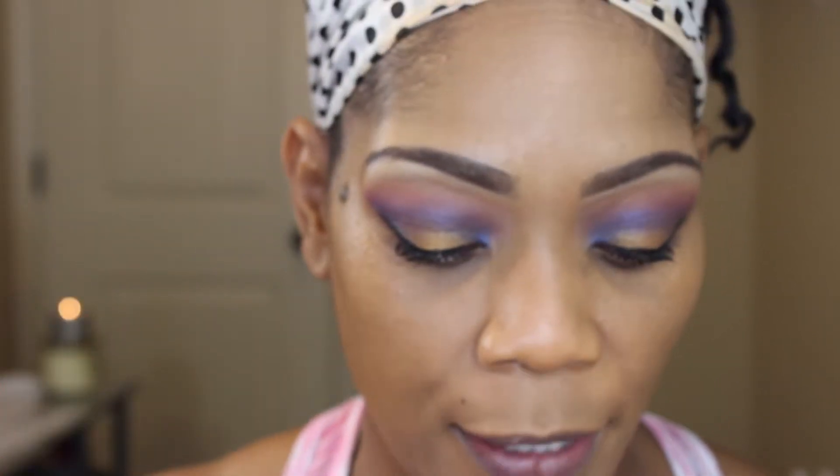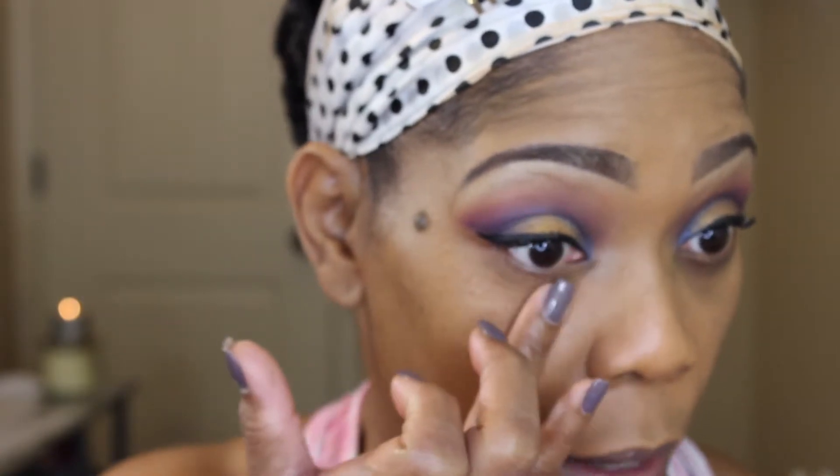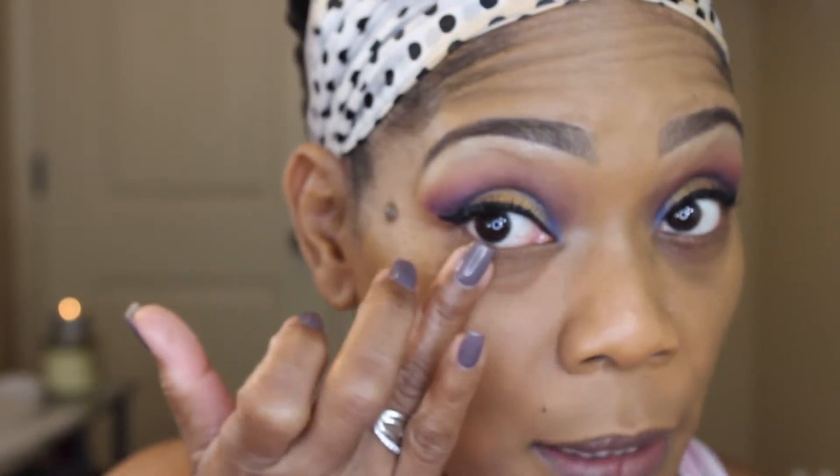Now I'm going to take a color corrector. I have this palette by MAC — the Pro Conceal palette — and I'm going to take this orange color corrector in the bottom. I've never used the yellow one, and for the longest time I slept on using this because I felt like, because of my lines, using a cream would not be good. But it's all in moderation. I put my finger in the color corrector just a little bit and dab it under my eye. I haven't always done color correcting — I would just use concealer — but you can see the difference between this eye and that eye. Using that orange color corrector has lifted this eye up some, so to speak.